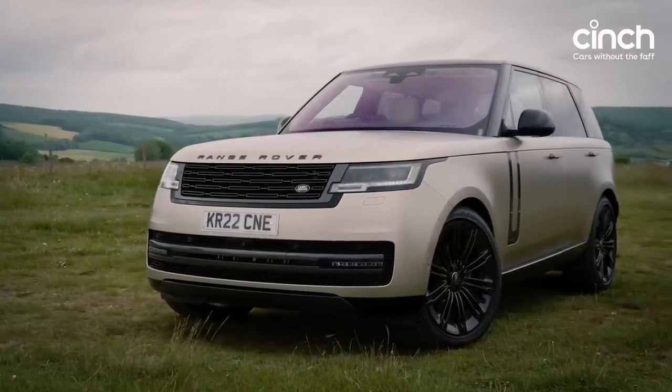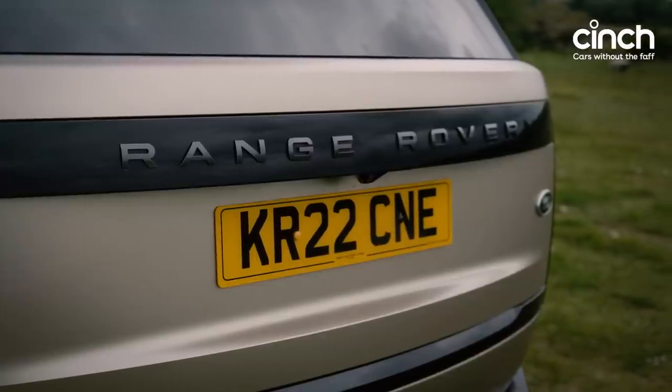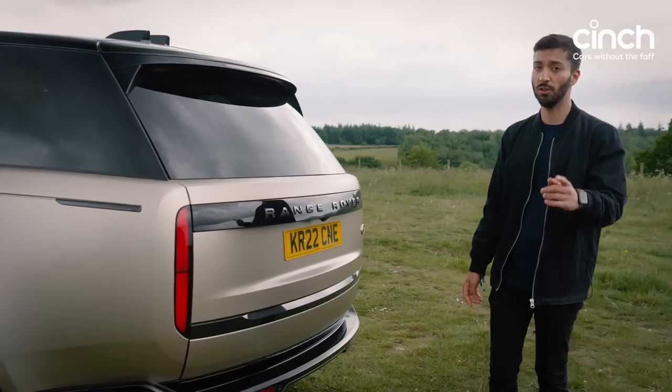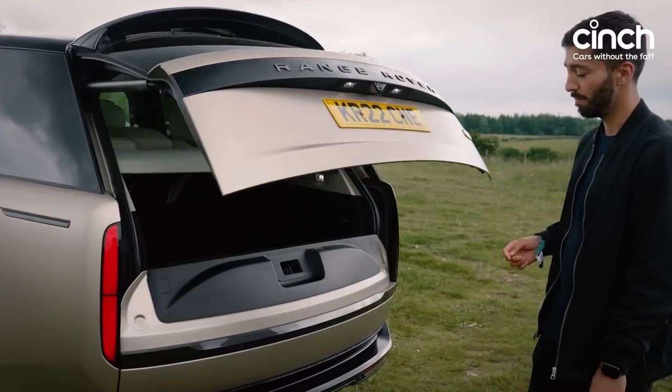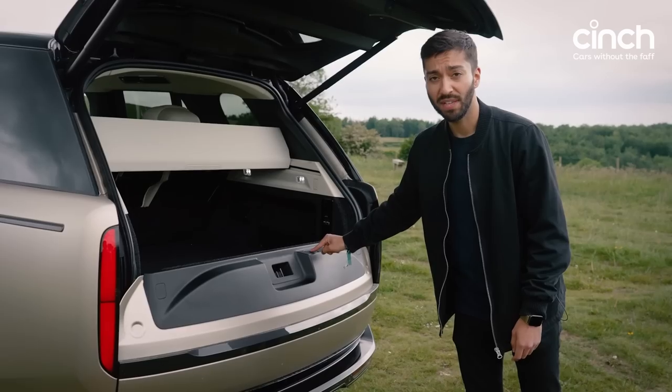I think it's still very much a Range Rover, but the back end of this car has changed quite dramatically from the previous one. Still no mistaking what this car is or who it's for, because everything is electric.